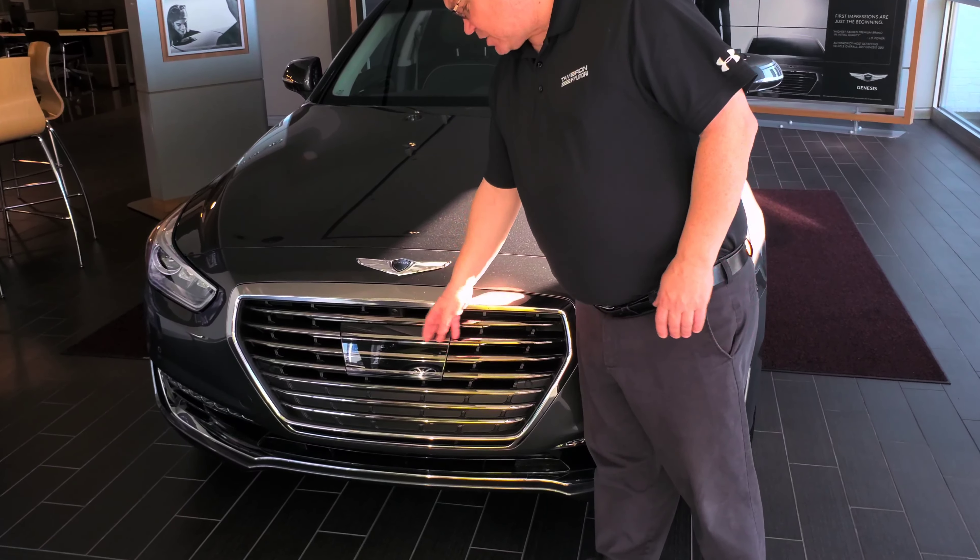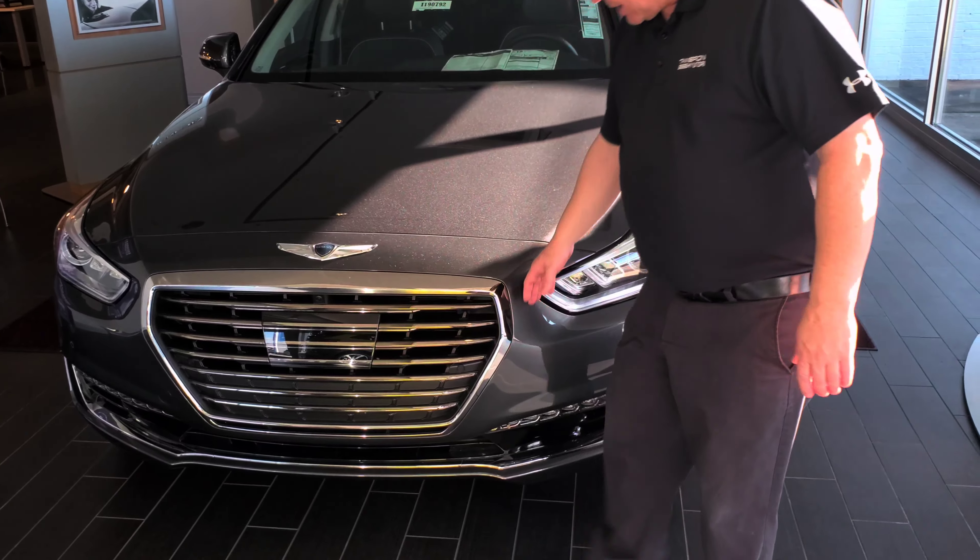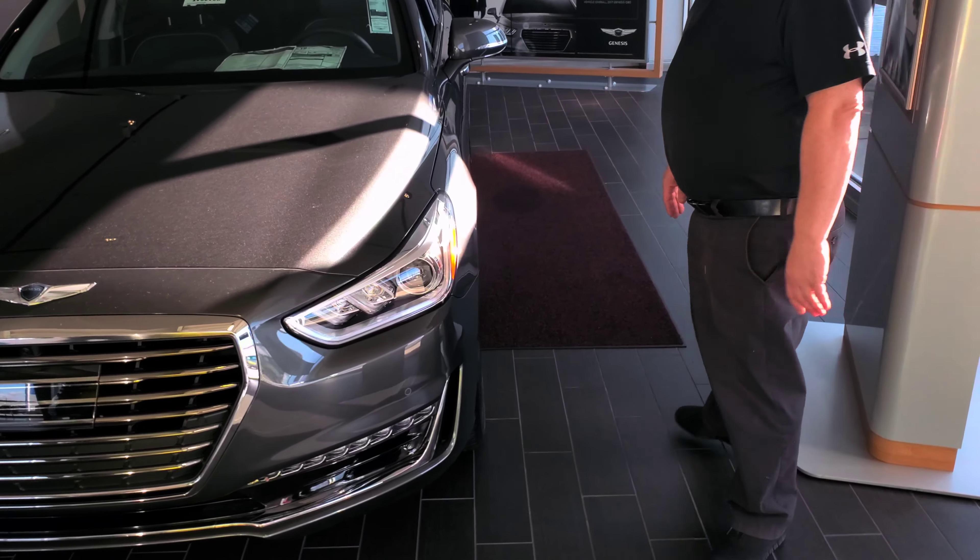It's got a 360 camera, smart cruise, wrap-out headlights, daytime running lights, front parking sensors, 20-inch alloy wheels, LED turn signals, blind spot detection, and a proximity kit.